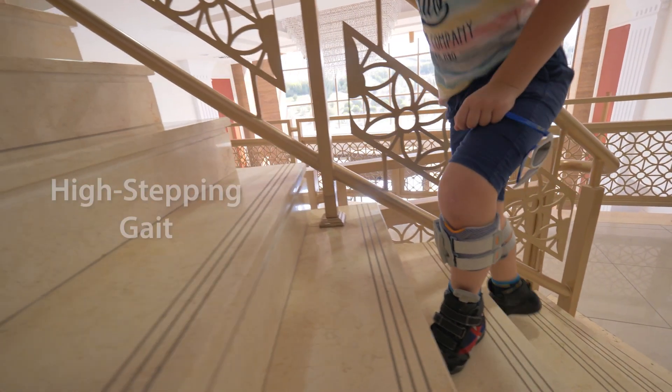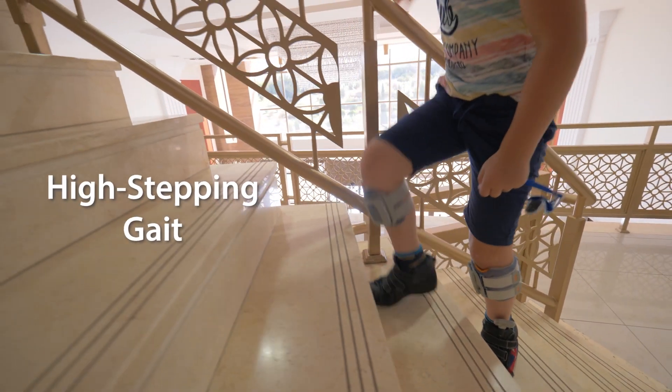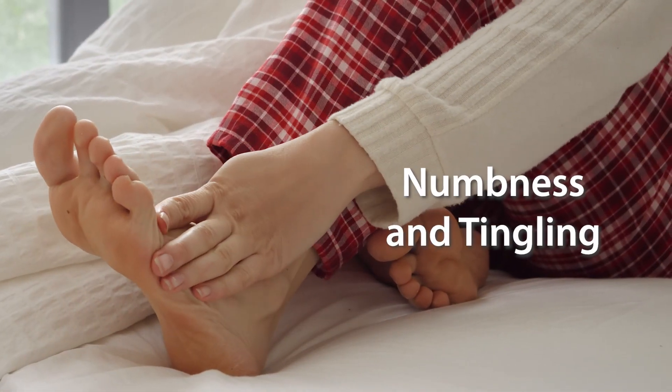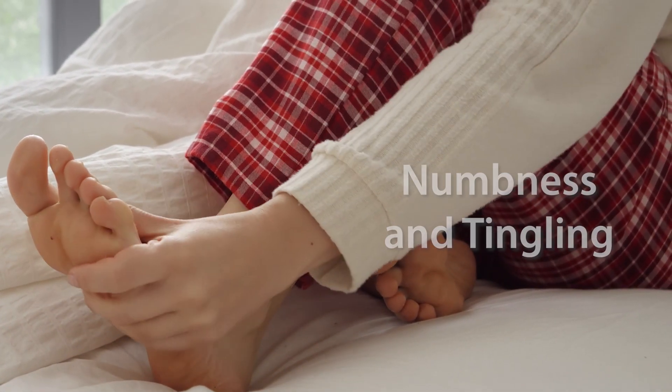Other symptoms can include a high stepping gait, where the leg is lifted higher than usual to compensate for the foot drop, numbness or tingling in the affected leg and foot, and weakness or loss of muscle control in the lower leg.